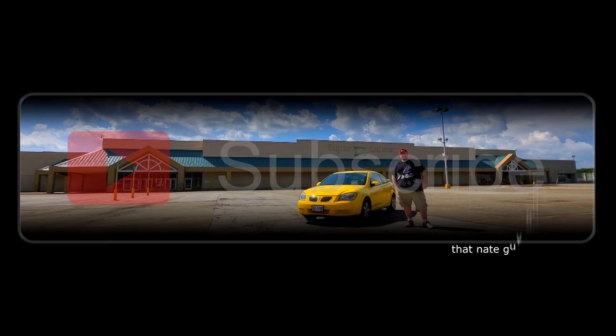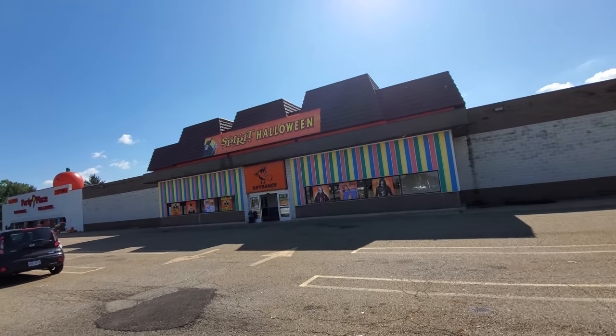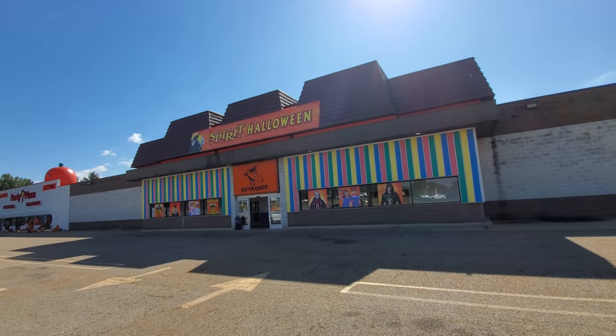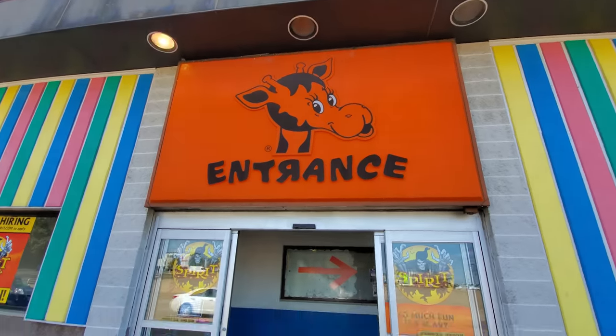I've seen this thing like 25 times and it still scares me. I've got kind of a headache today but nothing was gonna stop me from seeing the Spirit Halloween in Boardman, Ohio inside the old Toys R Us. Look how amazing this is — they still even have the giant Jeffrey sign up there over the entrance. I believe Richard Wolff and Terry Allen just filmed this place too. I'll link their channels below. Hello Jeffrey — let's go on inside.